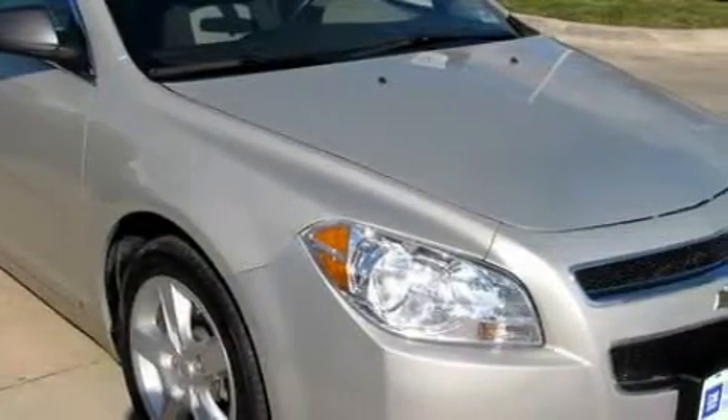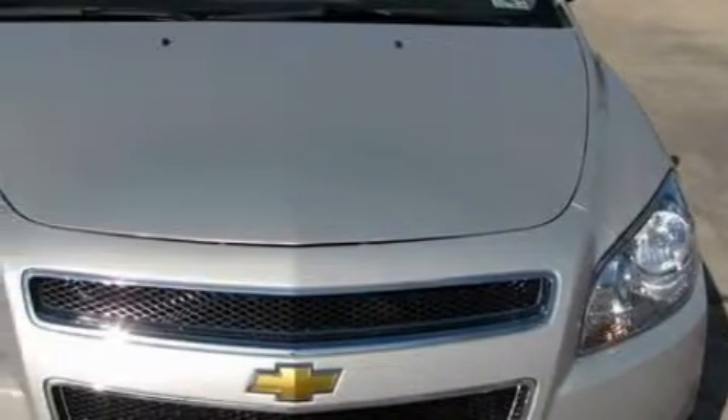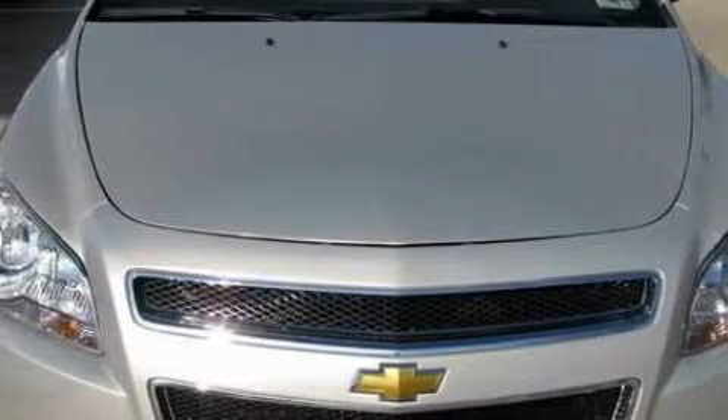This Chevrolet's list of numerous features includes a driver's seat lumbar support, power windows, satellite radio, front multi-stage airbags, and anti-lock braking system. And this vehicle has just over 25,000 miles.